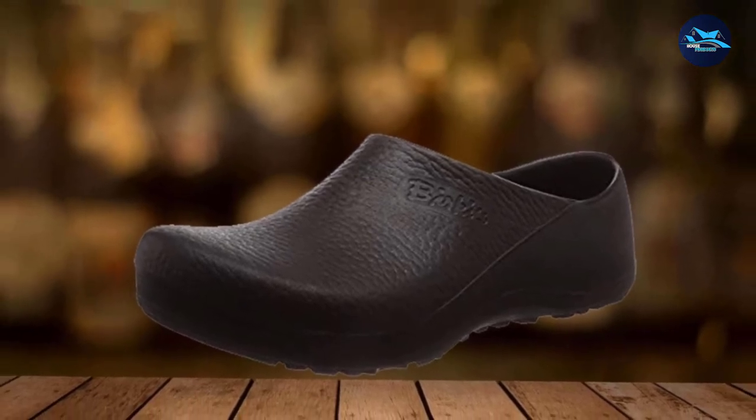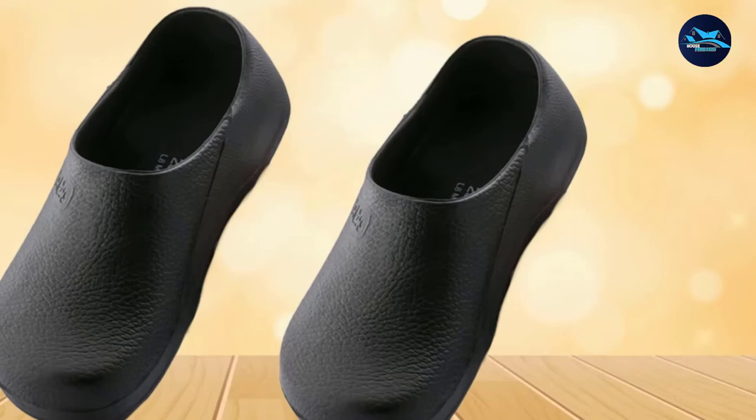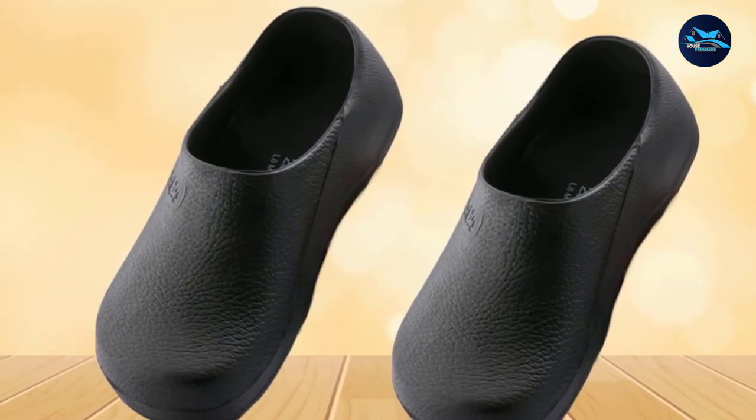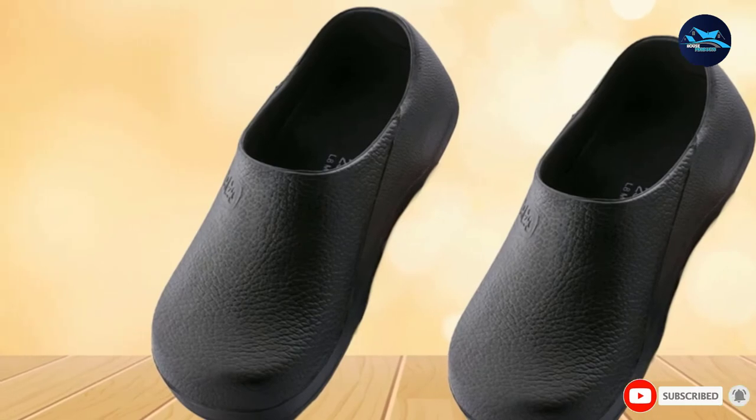The Birkenstock has a wide insertion point and is roomy in the box, which allows the foot to move freely. The removable polyurethane footbed can be washed and disinfected.